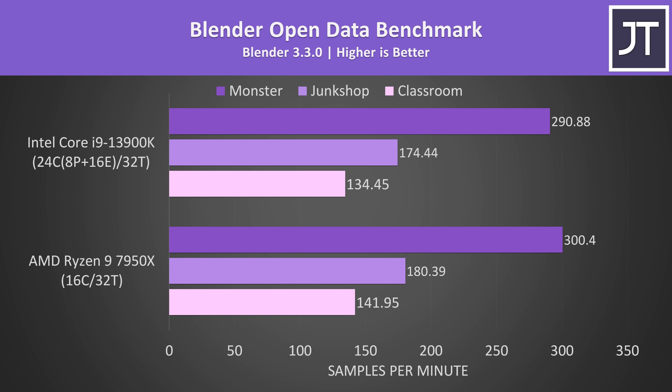Blender was tested with the open data benchmark, and I've included all three different workloads that it tests. This test relies on multi-core performance, but unlike Cinebench earlier, the 7950X was slightly ahead in all of these tests — not by much, but it's also using less power.